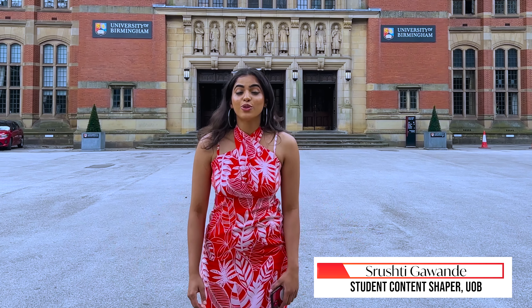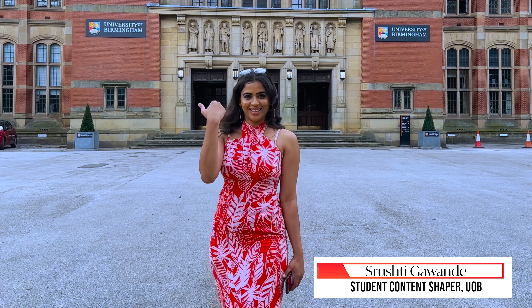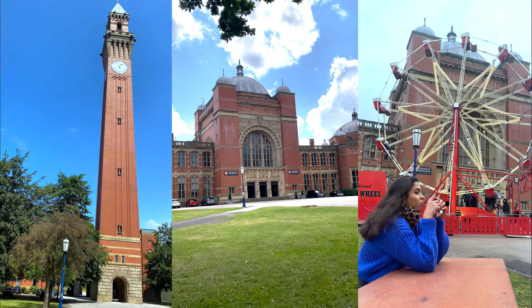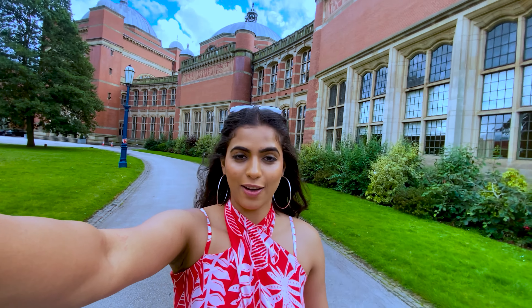Welcome to UOB. It's almost time for Welcome Week here at UOB. So are you ready? Come with me. Welcome is a time where you settle in, make new friends and discover Birmingham.